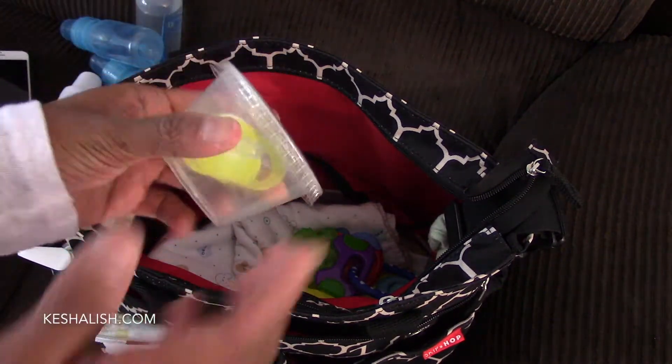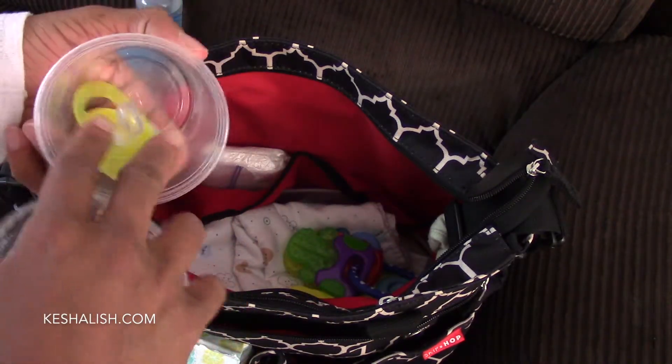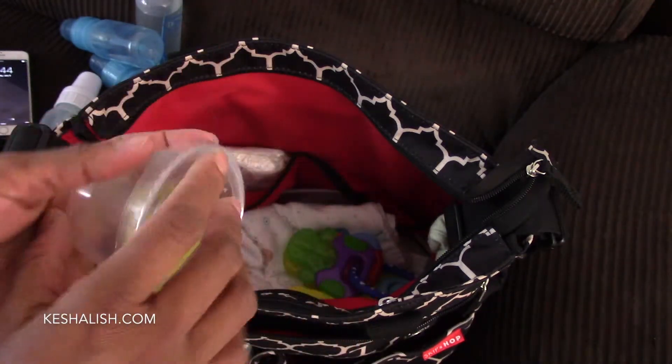And a pacifier — only one of my babies likes to use this — and I keep it in this disposable plastic container. It's so easy to carry and keeps the pacifier from getting dirty. There it goes.